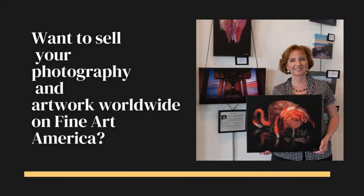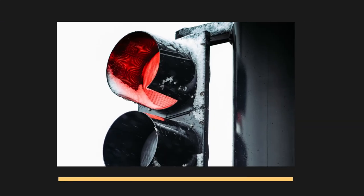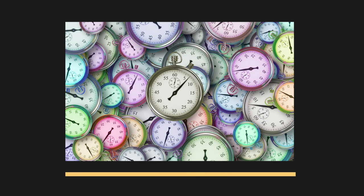Want to sell your photography and artwork worldwide on Fine Art America? You've uploaded your free 25 pictures on Fine Art America and very little is happening. You have the advanced subscription and personal website with Fine Art America and you're just not getting enough traffic? You have tried other platforms that are too complicated and time-consuming, so it's not worth the effort.